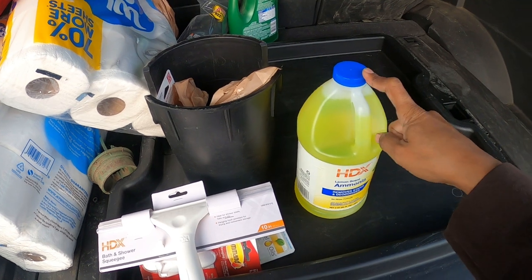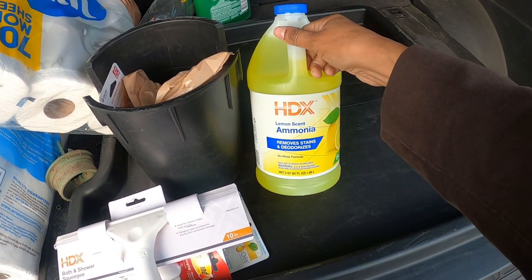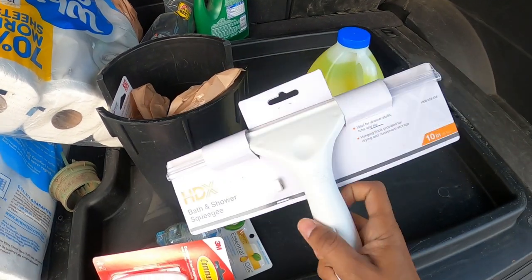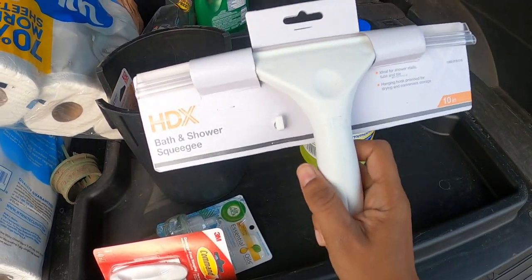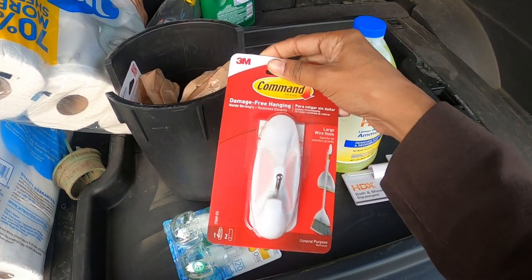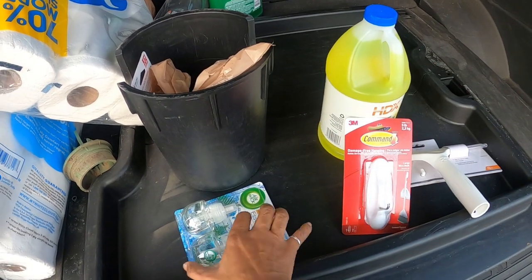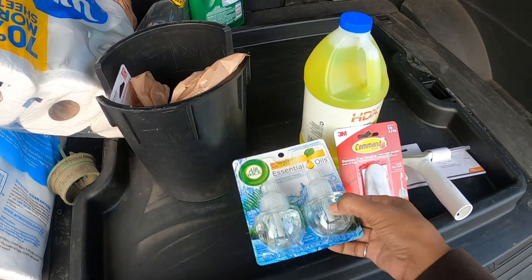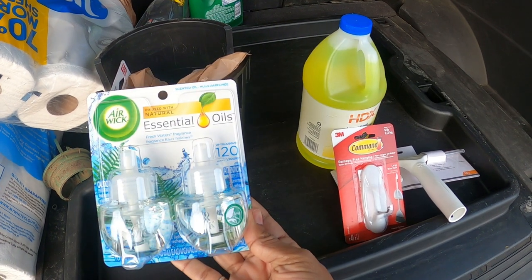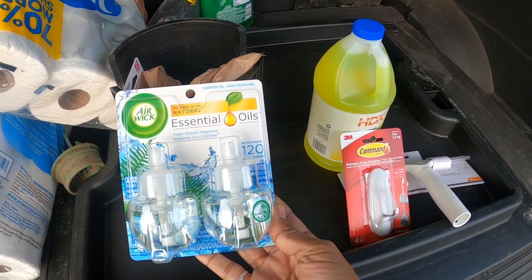I picked up a few things from Home Depot while I was in there. I got some ammonia to clean the toilets, a squeegee to clean the shower doors, a hook to hang up my cutting mat, and some Air Wick essential oils to put in the holders to keep the house fresh.